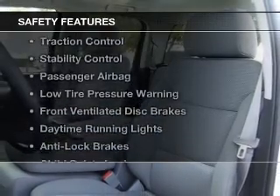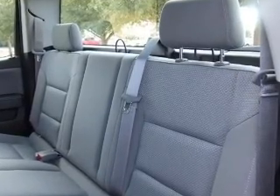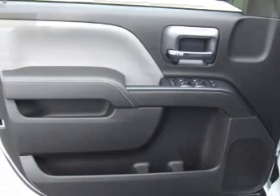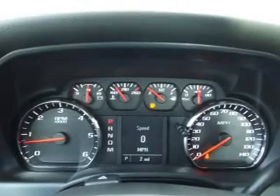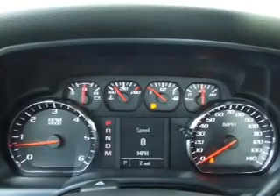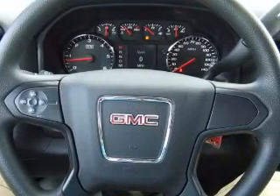Safety was made a priority with these features: curtain head airbags, side airbags, traction control, stability control, a passenger airbag, low tire pressure warning, front ventilated disc brakes, daytime running lights, anti-lock brakes, and child safety locks. Great quality at a great price.